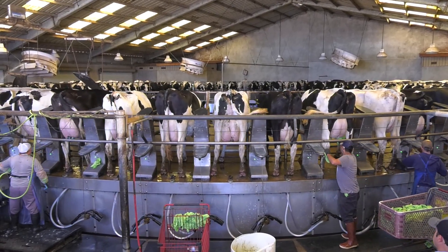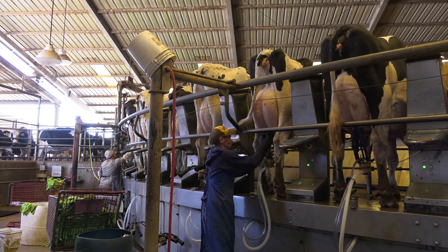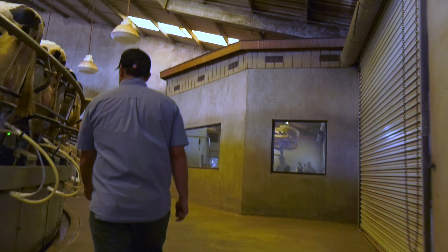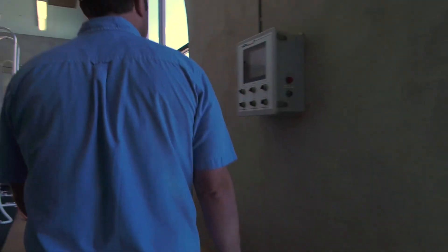Today we're milking 2,400 cows three times a day. This farm produces about 25,000 gallons of milk a day with our 2,400 cows.